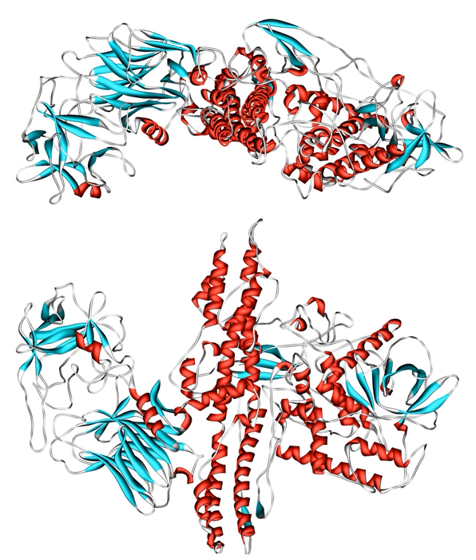Botulinum is the most acutely lethal toxin known, with an estimated human median lethal dose LD50 of 1.3 to 2.1 nanograms per kilogram intravenously or intramuscularly, and 10 to 13 nanograms per kilogram when inhaled. There are eight types of botulinum toxin, named type A through H.